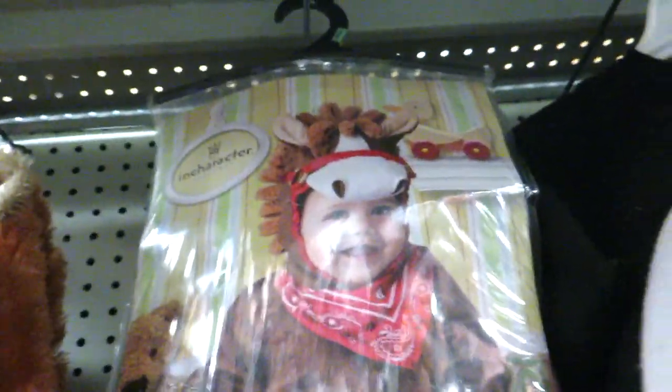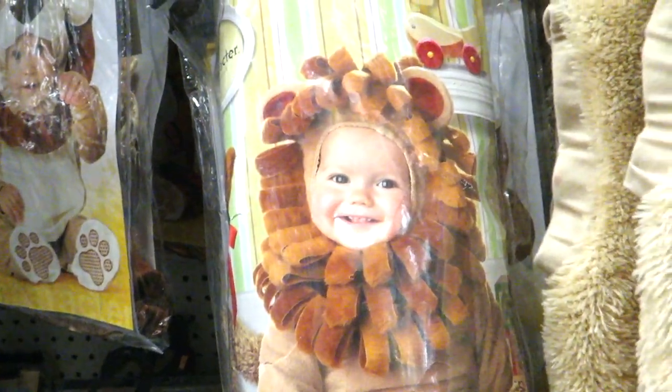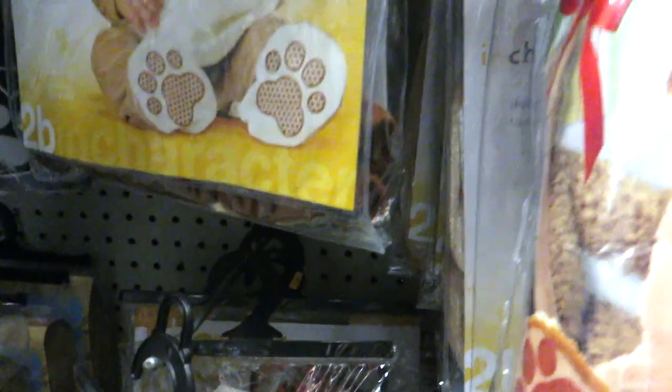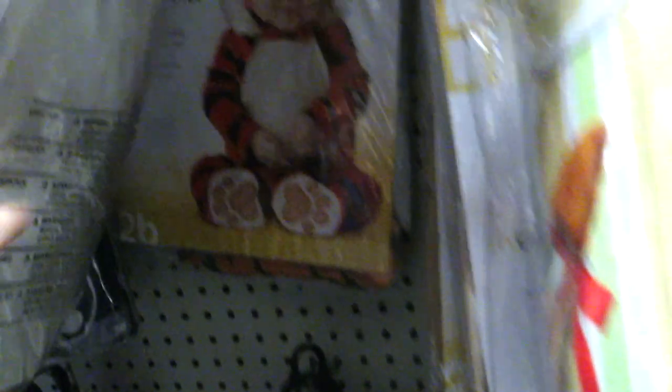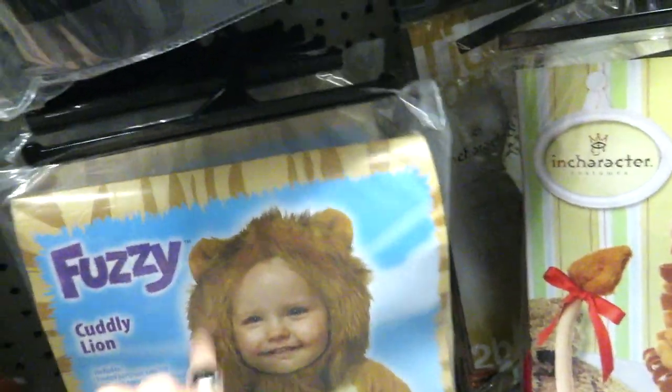A little pony. A duck. A little lion. Another version of a lion. A bear. A cute little tiger. And a panda — that one's cute because it has a little foot around.